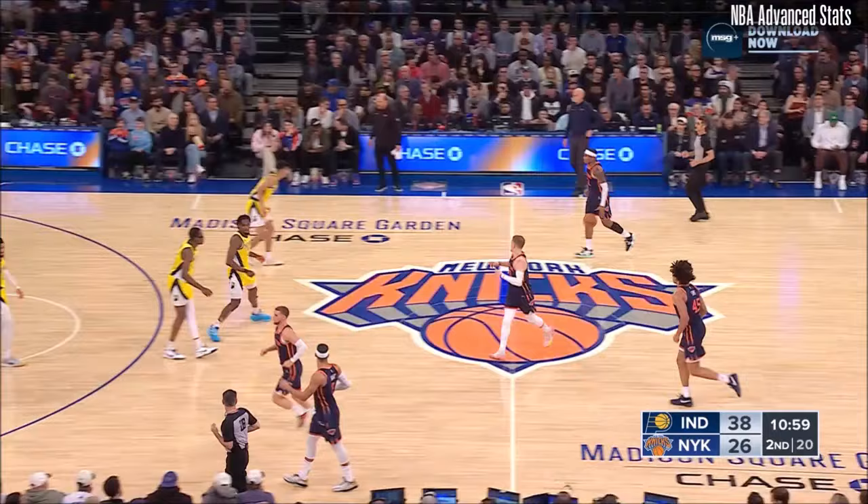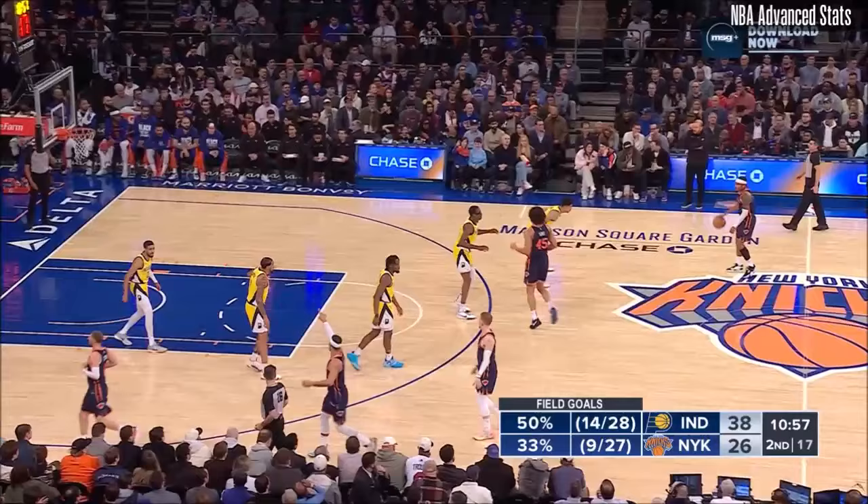And in. How did Hart miss that ball? He saw it. Too many interior hoops for the Pacers thus far — that's why they're over 50% from the field.